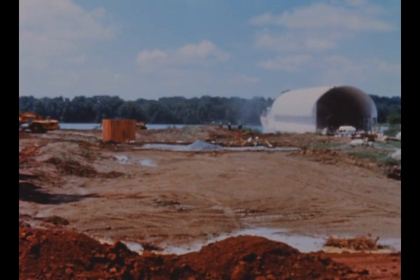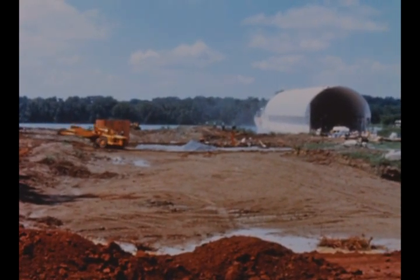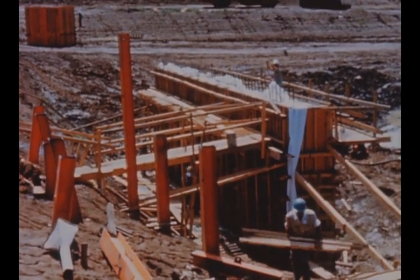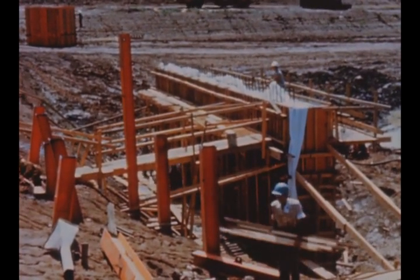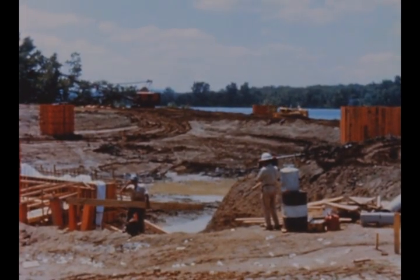At Marshall's Saturn V barge dock and loading facility on the Tennessee River, dry excavation for the dock is complete. Pile driving is about 90% finished, and the concrete work and pier have been started. Overall construction is approximately 40% complete.